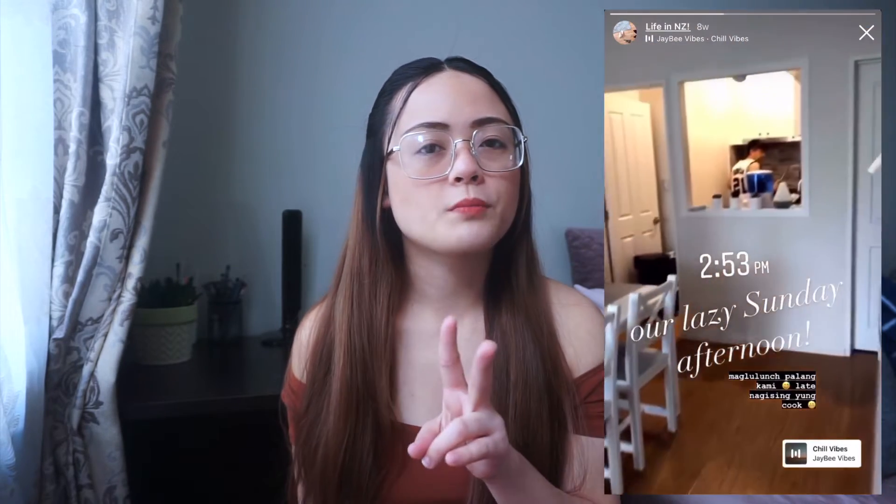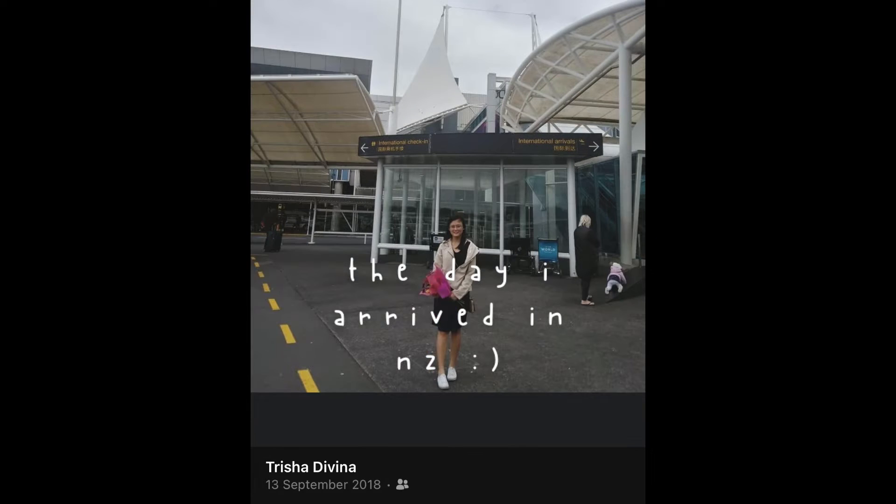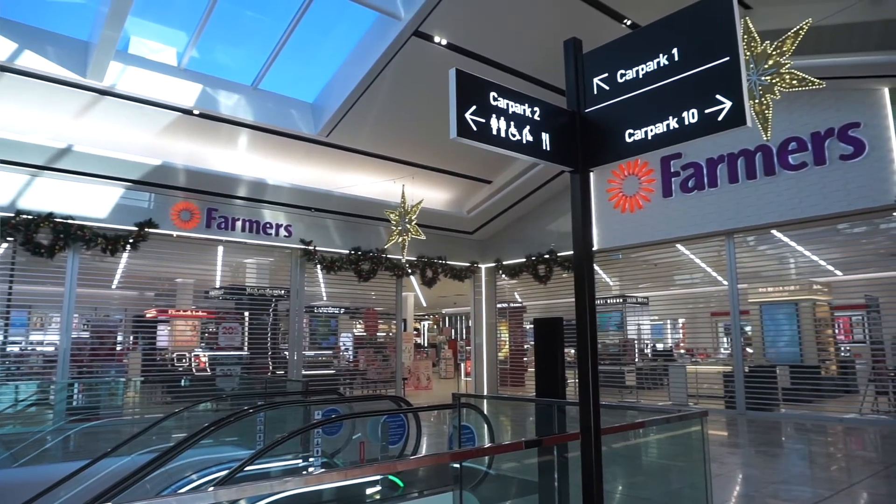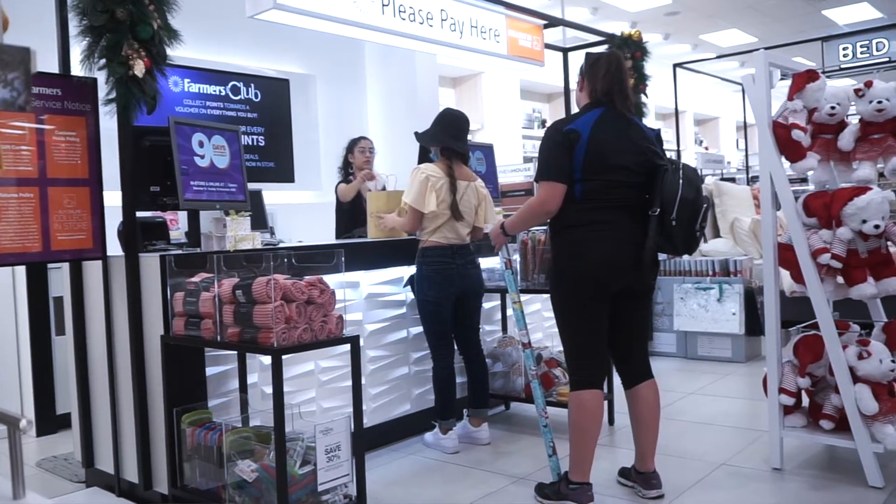My husband and I are living in a two-bedroom apartment. We're sharing this space with another couple, but this is somewhat a normal living situation, especially here in Auckland for immigrants like us. I've been living here for two years now and my husband has been here for more than 10 years. My husband and I go out at least three to four times a month, so that's at least once every week. By going out, I mean buying groceries and eating out. We also go to the park and the mall for window shopping, and sometimes I get to buy a few items.